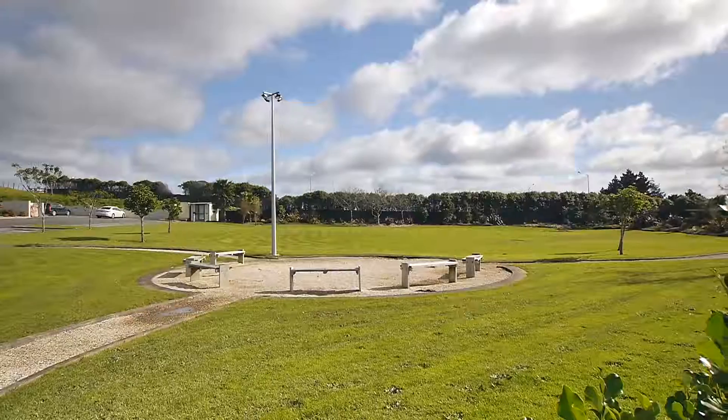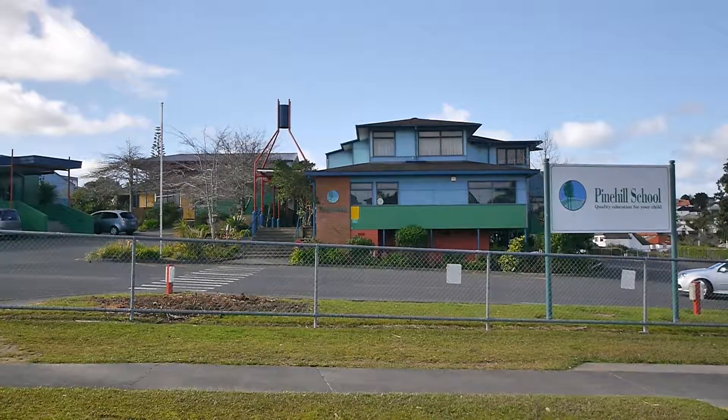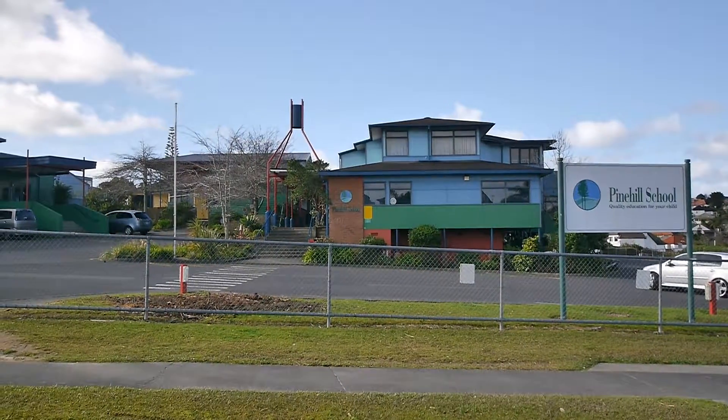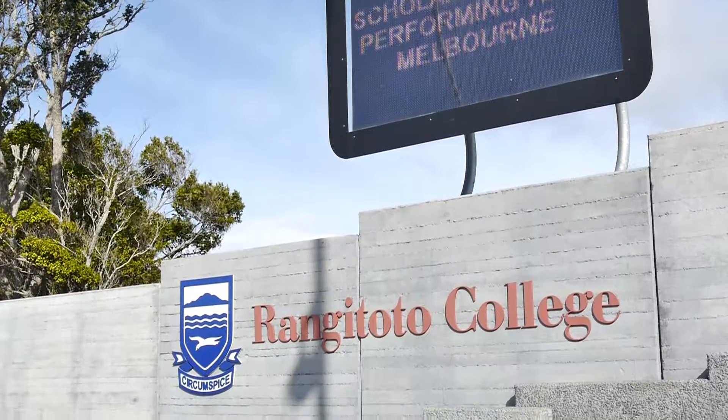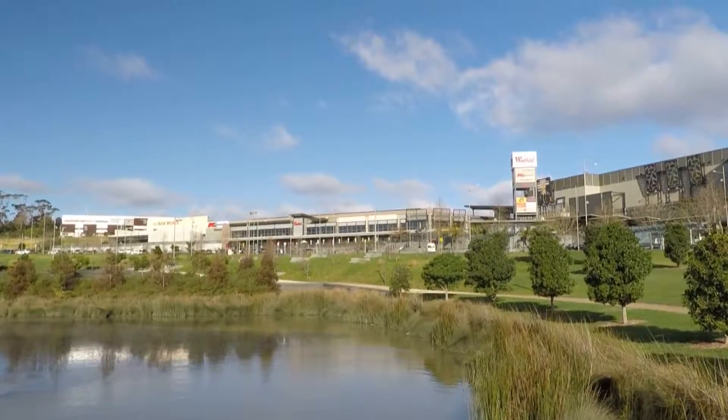Pine Hill School is just across the road, and Rangitoto College, Albany High, and Albany Shopping Mall are all just minutes away.